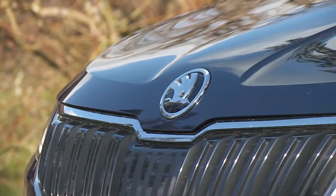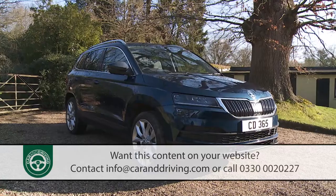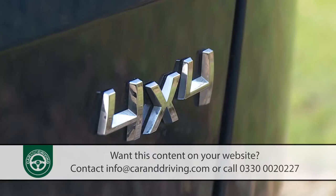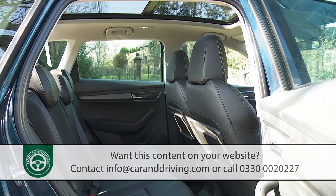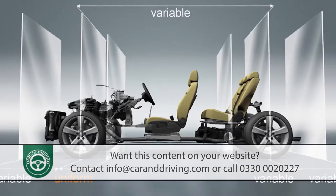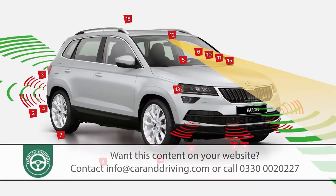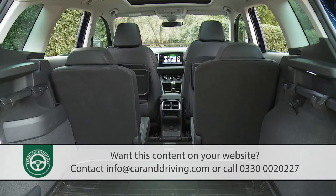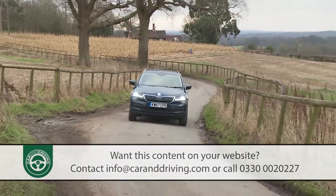Skoda is getting serious about SUVs. Proof of that comes in the form of this Qashqai-sized Karoq model, a strong contender if you're looking for a spacious five-seat C-segment SUV. It gets all the latest Volkswagen Group technology, including a high-tech MQB chassis and cutting-edge safety and infotainment features. In theory, there's everything you might want from a modern family-sized crossover of this kind.